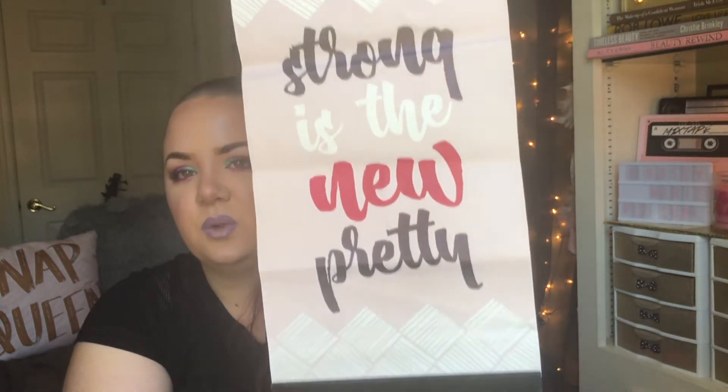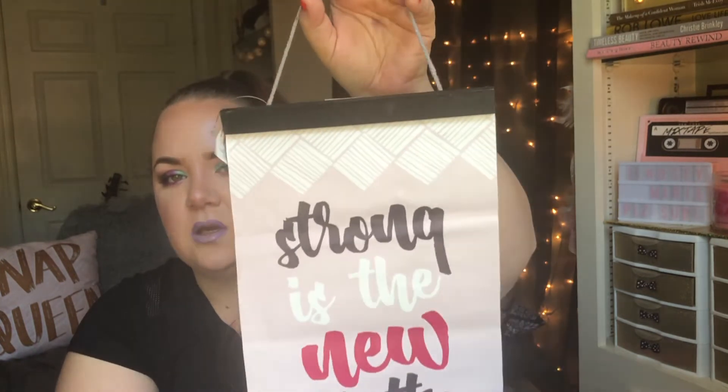Next, I just picked up this sign. I've eyed this up a few times, but now I have some extra wall space in my office since I moved all of my makeup into my bedroom. It's just a sign that says 'Strong is the new pretty.' I thought it was really cute since it's pink and everything, so I figured I could hang this in there.